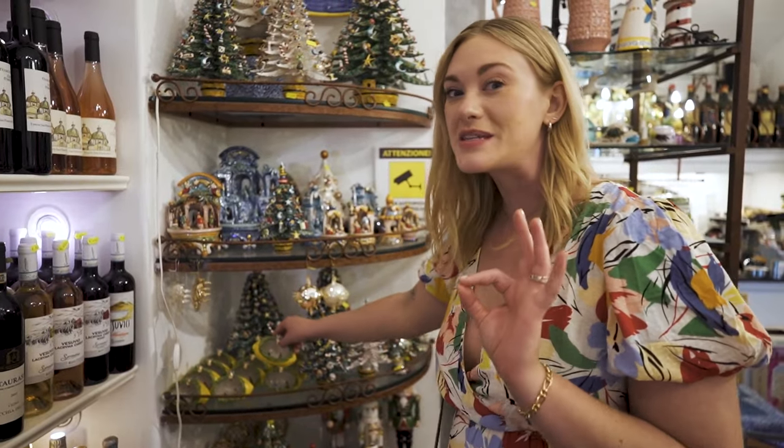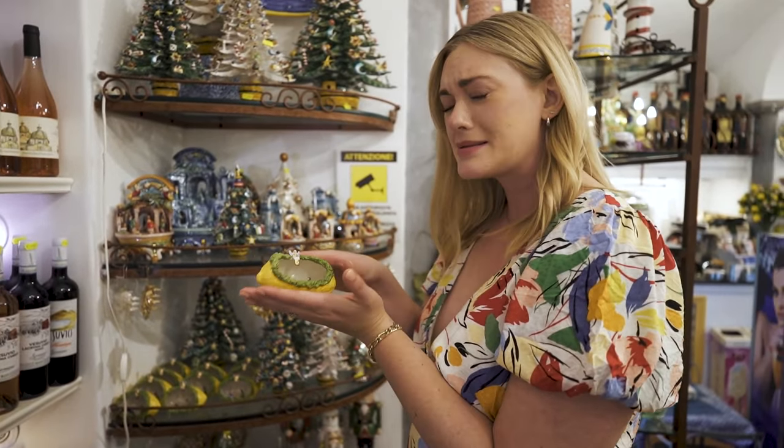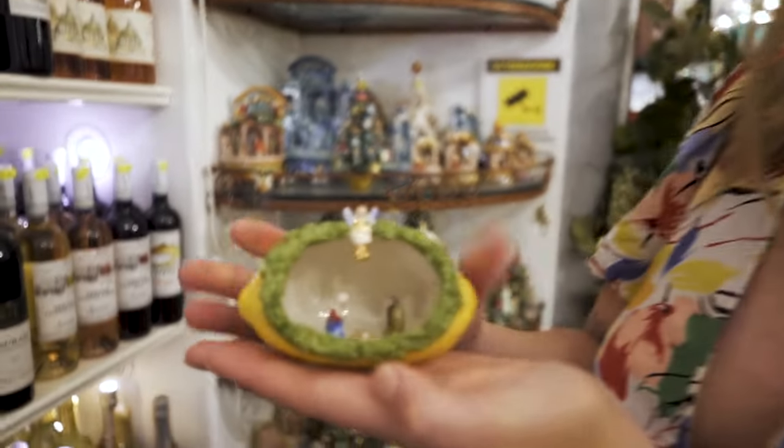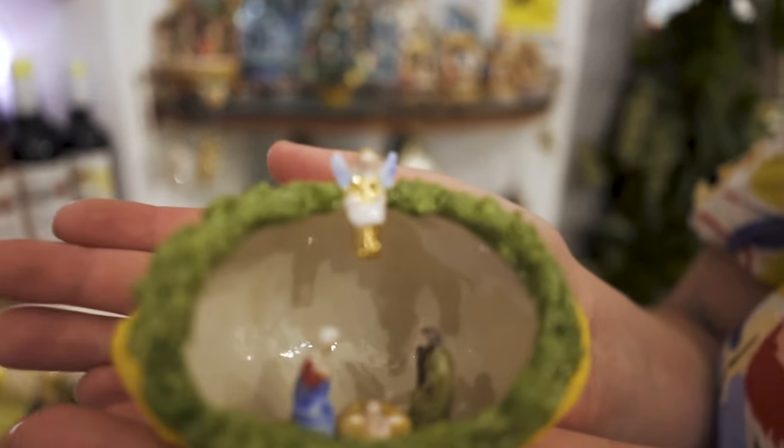For all those who've seen our Christmas vlogs, we love Christmas and Christmas markets. Look at this little nativity — we have to get a little Positano Christmas souvenir.